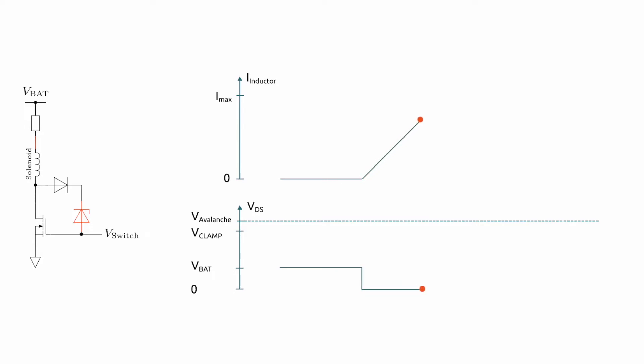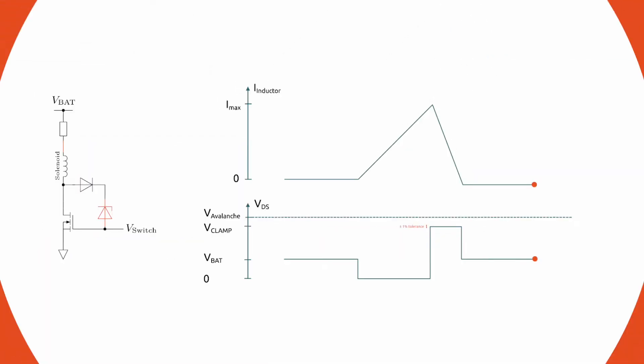Automotive MOSFETs are used in applications such as electric motor control units and switching of inductances under tough conditions. By ensuring small tolerances of only ±1%, A-Selection Xena diodes allow designers to get close to the specified limits of a MOSFET's drain-source voltage while maintaining safe operation.